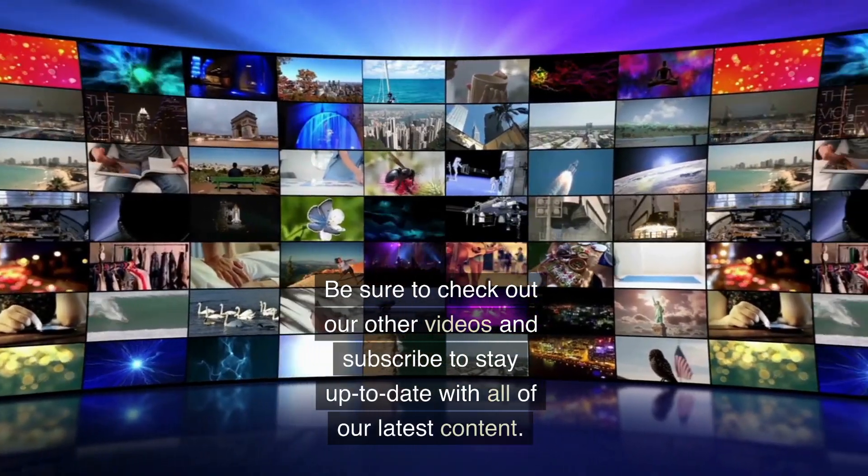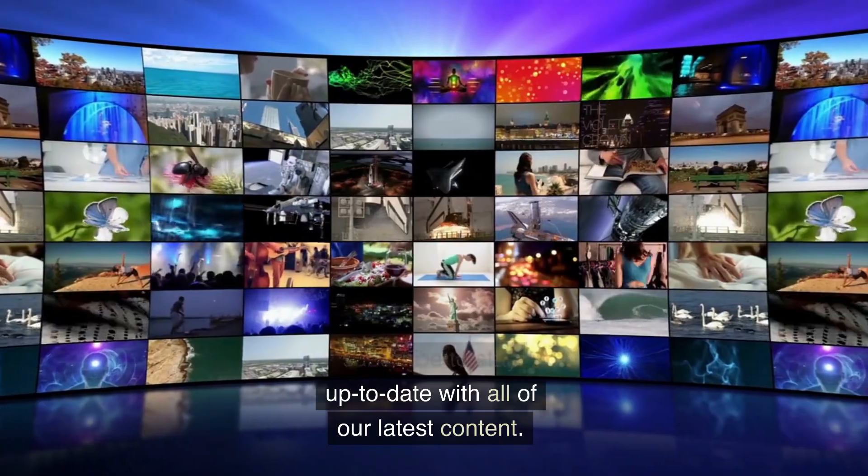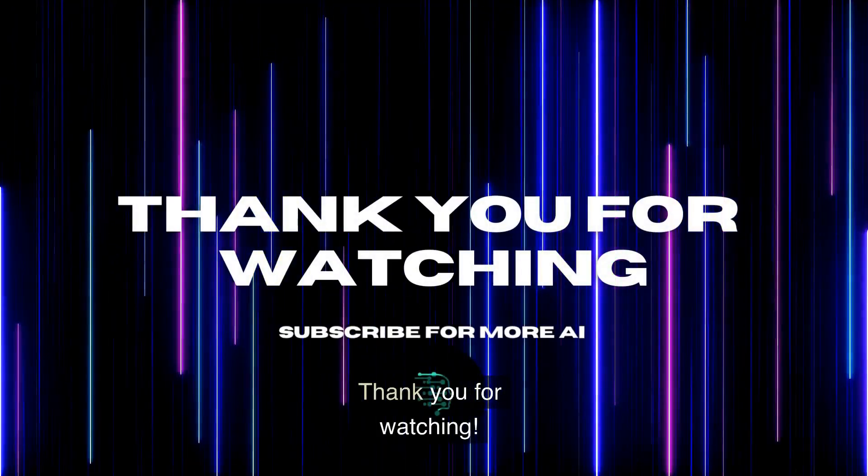Be sure to check out our other videos and subscribe to stay up to date with all of our latest content. Thank you for watching!